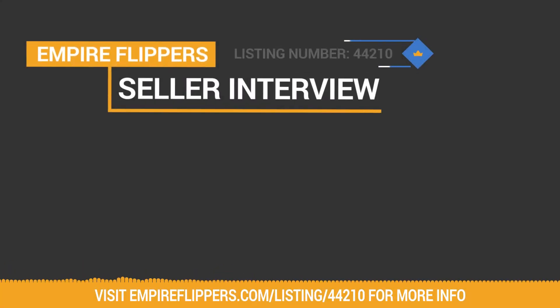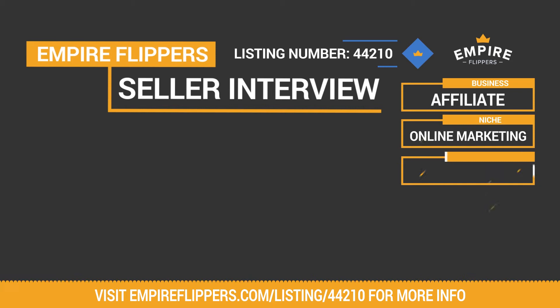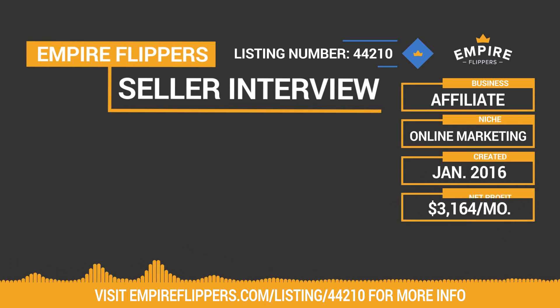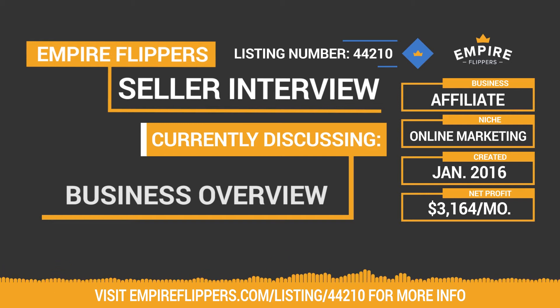Thank you for tuning into our Seller Interview Series. Up today, we've got an affiliate business for sale in the online marketing niche. Created in January 2016, this business makes $3,164 per month in net profit, and the listing number for the site is 44210. We do these interviews to give potential buyers more information about both the seller and the sites they're looking to purchase.